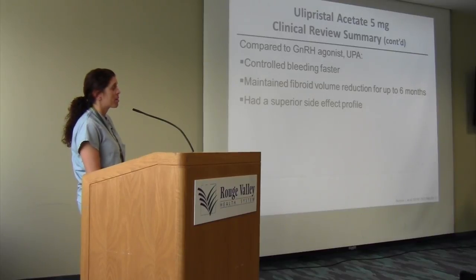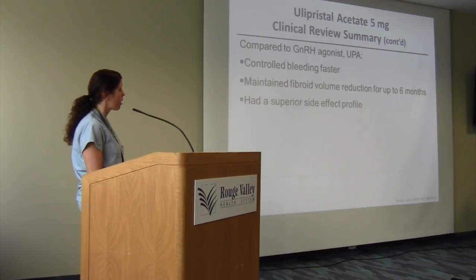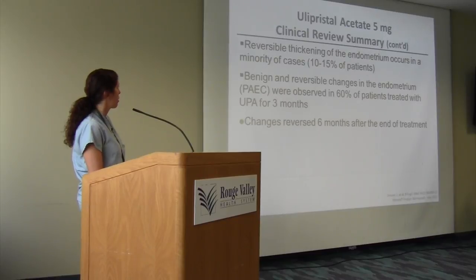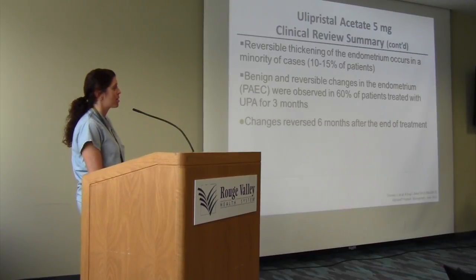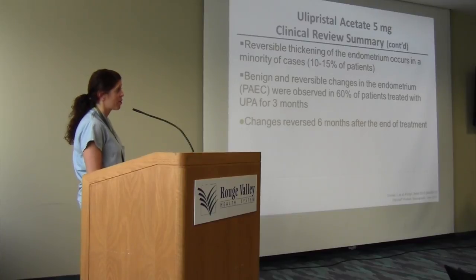Compared to giving Lupron when someone comes in with acute heavy bleeding, Fibristal controls bleeding faster, has no flare effect, and has a superior side effect profile. Regarding the endometrium: the lining will appear thickened on ultrasound — this is reversible. If you do a biopsy on patients taking Fibristal, the endometrium will look unusual, and it's important that you send the biopsy to someone familiar with these changes, because they could call it hyperplasia when it's actually not. These changes are benign and reversed within six months of stopping treatment.